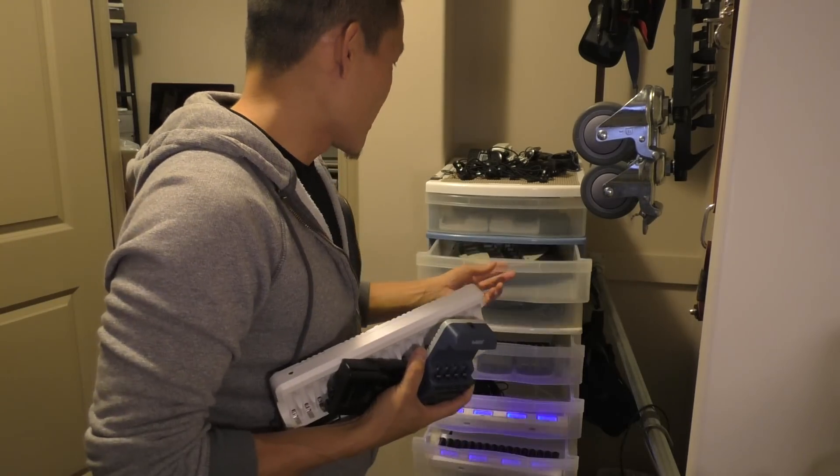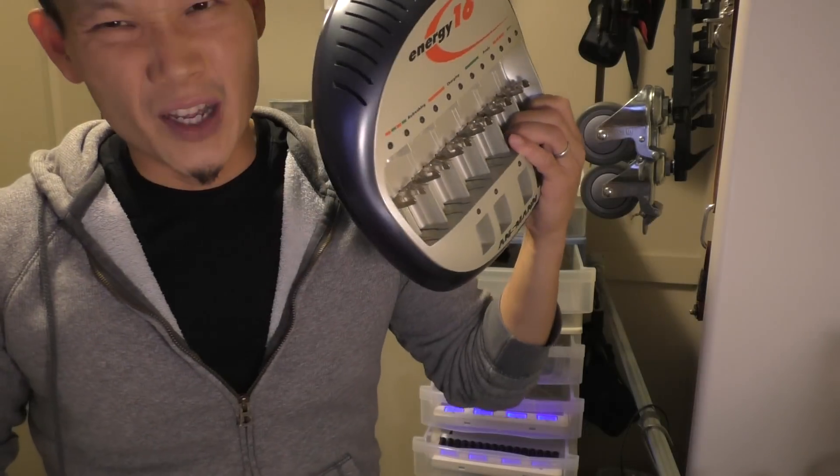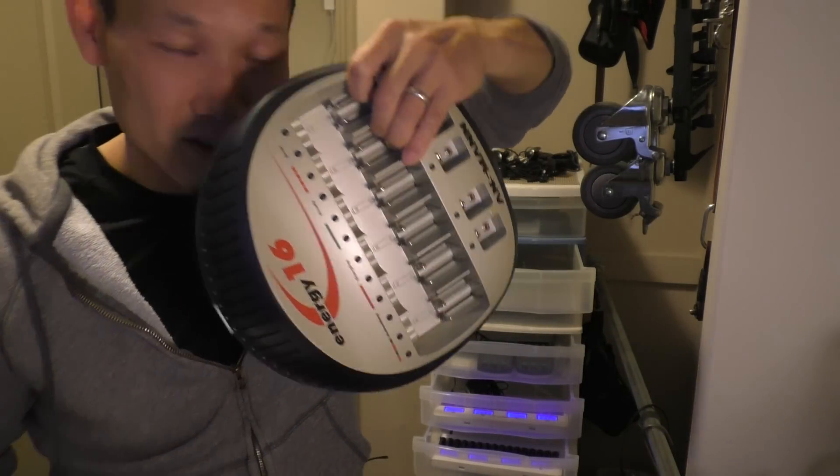Over the years I've collected a lot of chargers — some better than others, some very expensive, designed and created in Germany, but still not the best. Kind of bulky. This thing is bigger than my head. Okay, that's kind of strange.